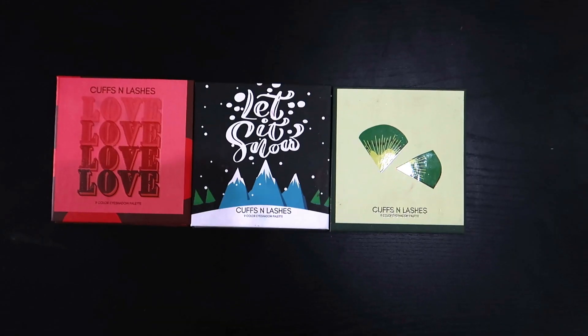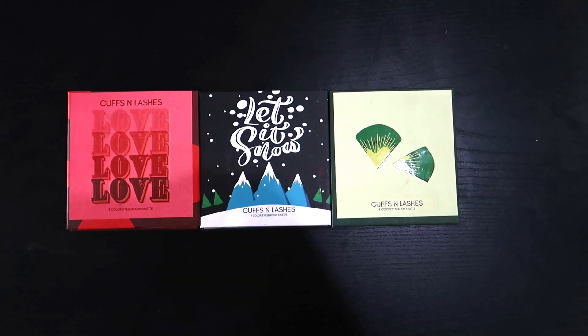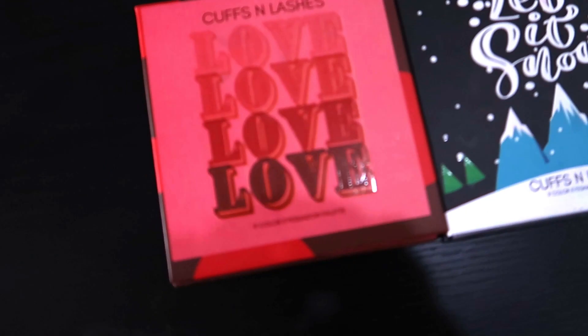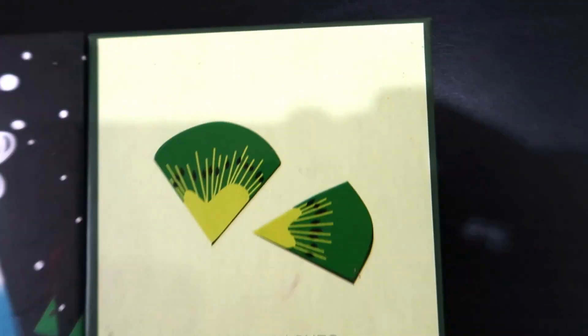These are the beautiful 9-color palettes from Cuffs and Lashes, which are a new launch. First, 'Let It Snow' is a black eyeshadow palette. Next is the 'Kiwi' palette which has greens. Then there is 'Love Love Love' which has pinks and the pink and purple family. These are very cute. In this 9-color variant, Nidhi Di has also added shimmer with matte colors, and you get glitter in the pan which is a very, very good thing.